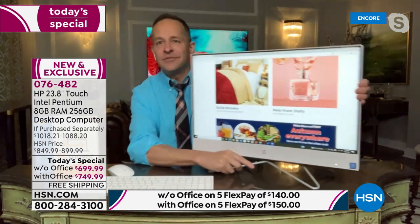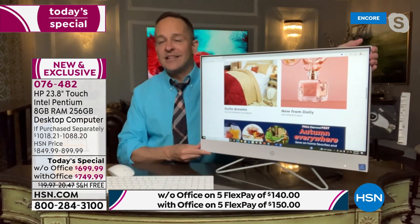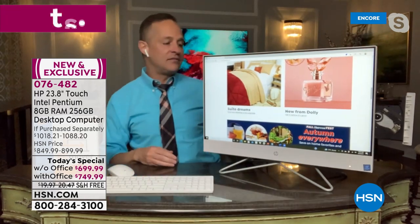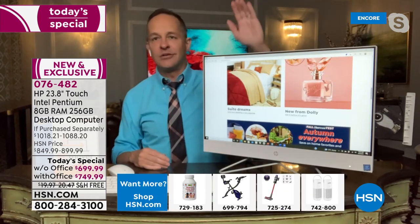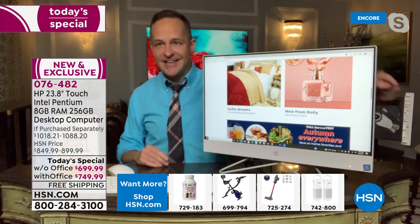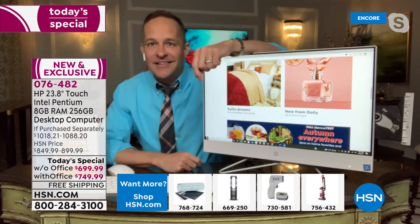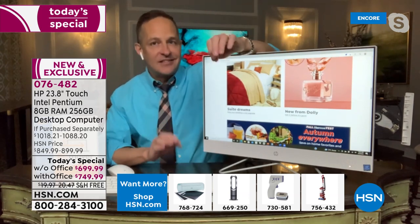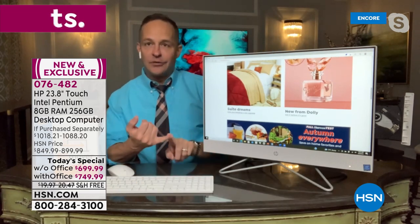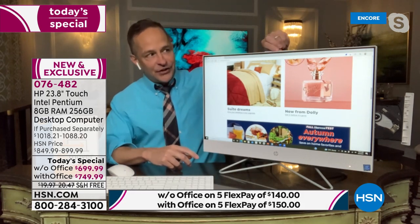It weighs a couple of pounds and is easy to move from room to room. I like to move my all-in-one to the guest room — I don't keep a TV there year-round, but my folks can get online, watch movies, and stream television. And did you see this optical drive built in? Less than 20 percent of new computers in America have an optical drive. This is a full desktop replacement with an optical drive built in — watch movies, listen to music, get work done.